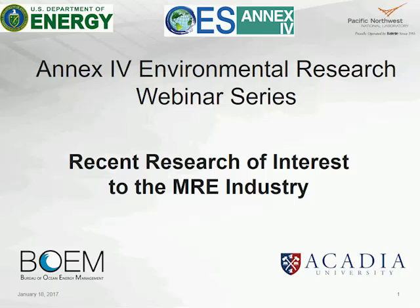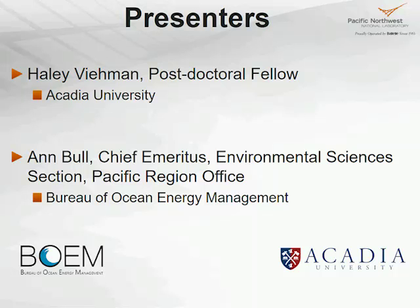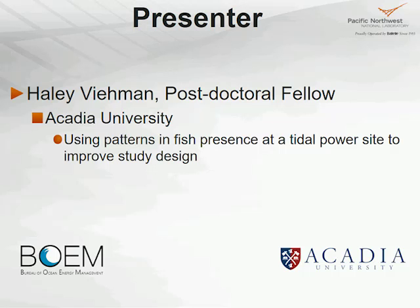Today we are bringing you two very good speakers with really interesting topics. They're not necessarily related to each other, but in each case we felt this was information that really was of interest and we wanted to get it out there. Our two presenters today are Hayley Beeman with Acadia University and Anne Bull with the Bureau of Ocean Energy Management. Hayley is going to talk first about using patterns in fish presence at a tidal power site to improve study design.